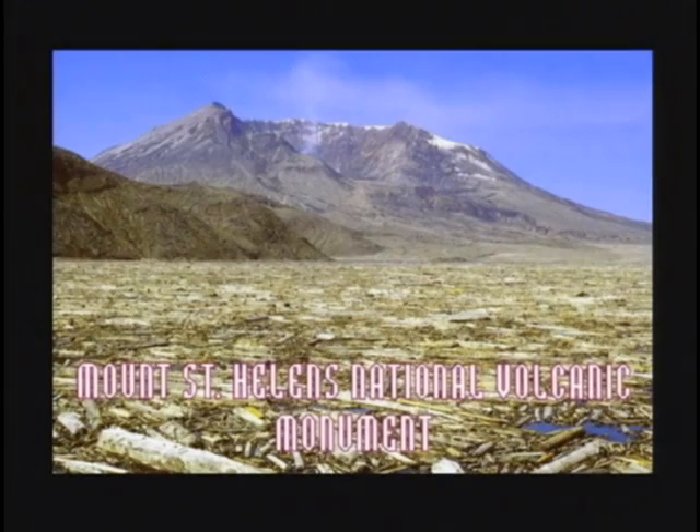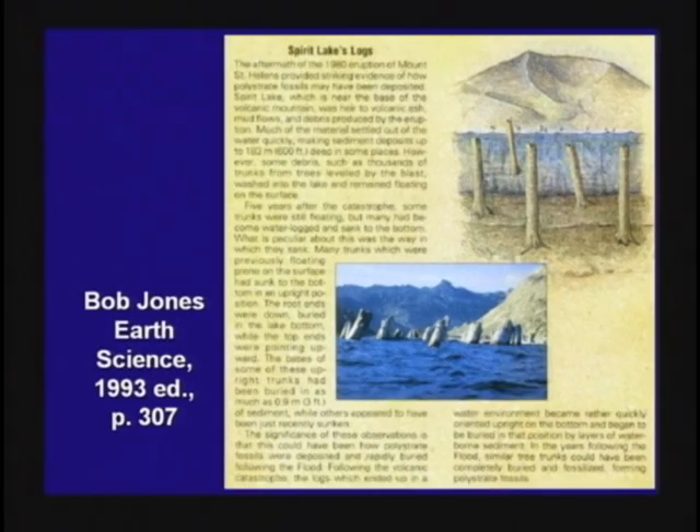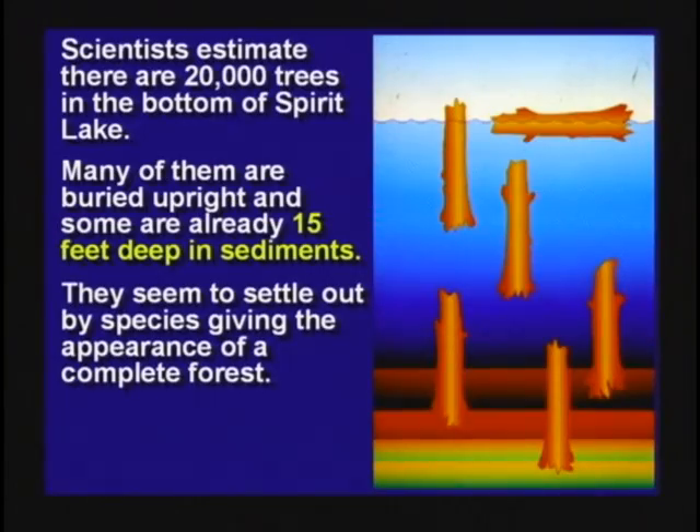Scuba divers went under this floating log mat and noticed something very interesting: some of the trees are floating in the upright position. They're getting waterlogged — the root end sinks down. As they float upright, they slowly sink and stick in the mud at the bottom. Many of the trees in the Spirit Lake area are already being covered by sediments and beginning to petrify, and it just happened about 20 years ago.